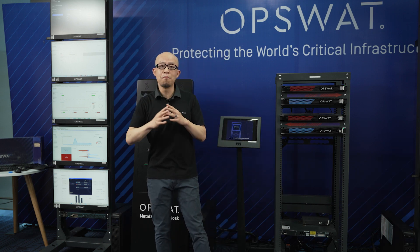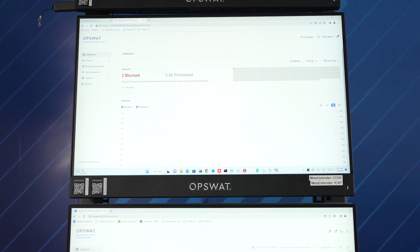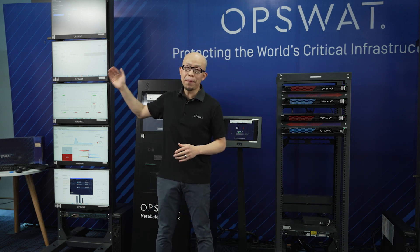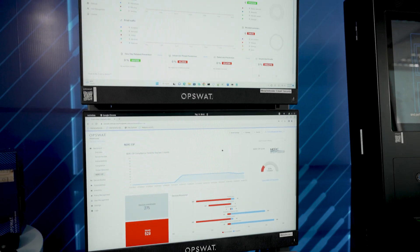We have our MetaDefender Core platform. Together with it, we have our iCAP server that provides plug-and-play integration with your current line of defenses. It adds extended protection against zero-day attacks and unknown threats using our multi-scanning technologies — up to 30-plus anti-malware engines simultaneously scanning content and discovering unknown threats. Our patented DeepCDR (Content Disarm and Reconstruction) technology specifically handles unknown threats hiding in documents.